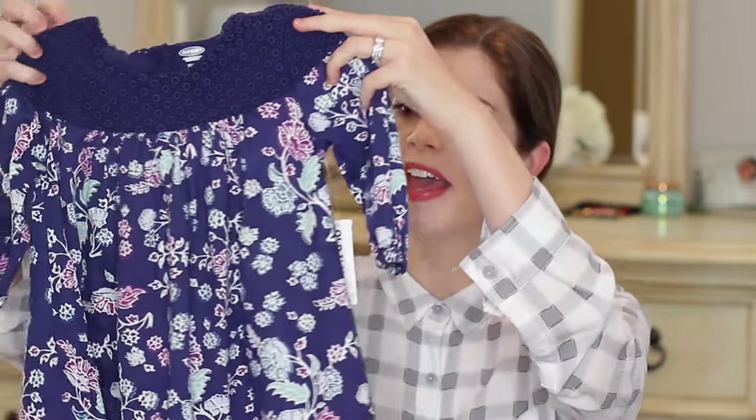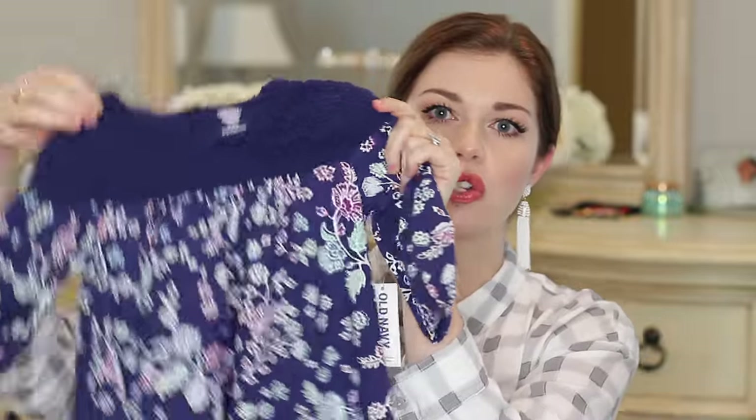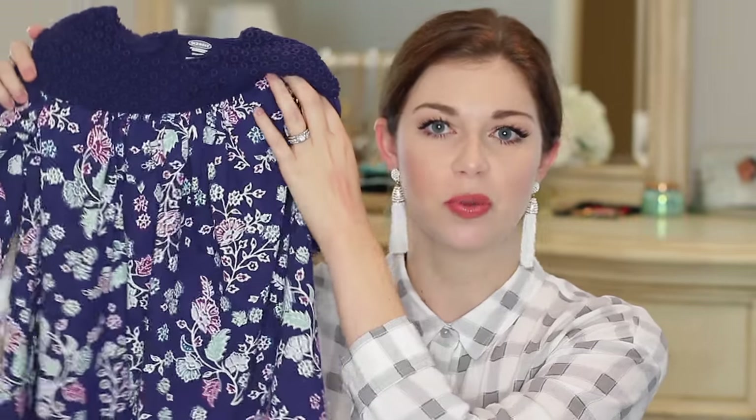First up is this adorable little dress — it's a size 2T from the toddler section. It's a navy floral with three-quarter sleeves and a cute crochet detail around the top. I thought this would be the perfect transitional dress: three-quarter sleeves, fall colors, but still a dress and cotton, so it'll be perfect for that in-between weather.